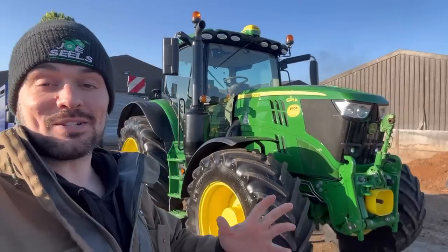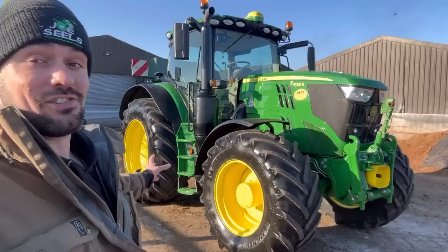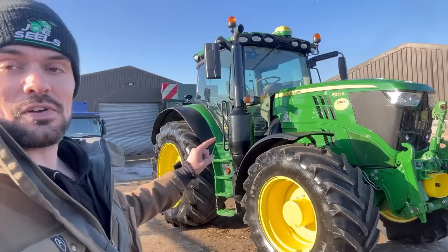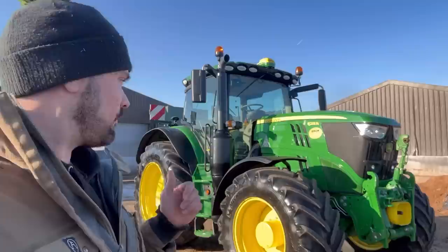Hello and welcome to this standalone video about our new 6215R John Deere. I normally do a daily blog, but I thought while this is looking really shiny, fantastically valeted and nearly brand new — I mean it's two years old to us — I'll give you a more in-depth tour around it, and it should answer any questions that anybody's got about what it's got, what features, horsepower, stuff like that.